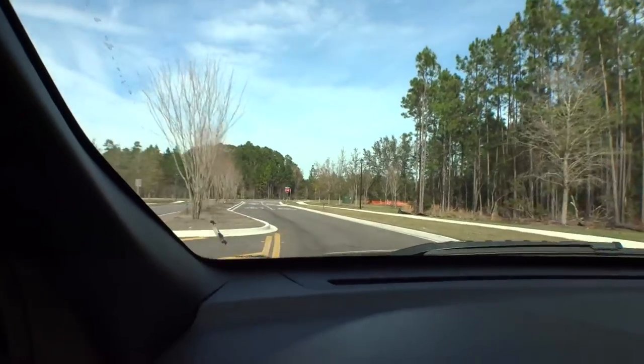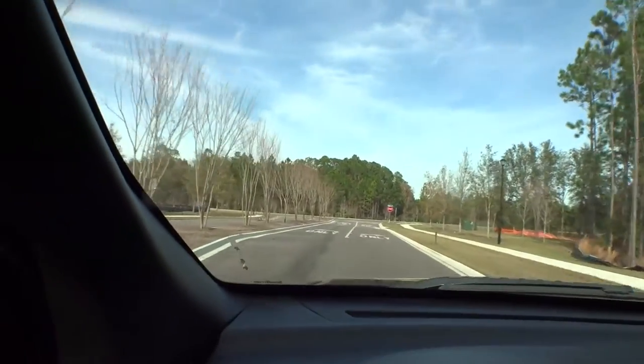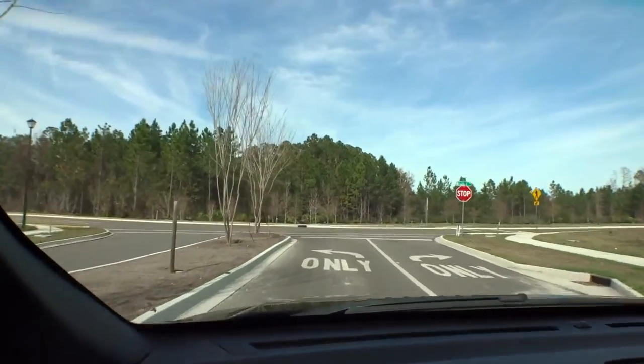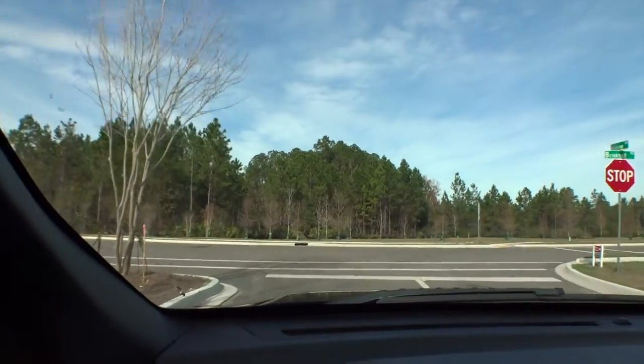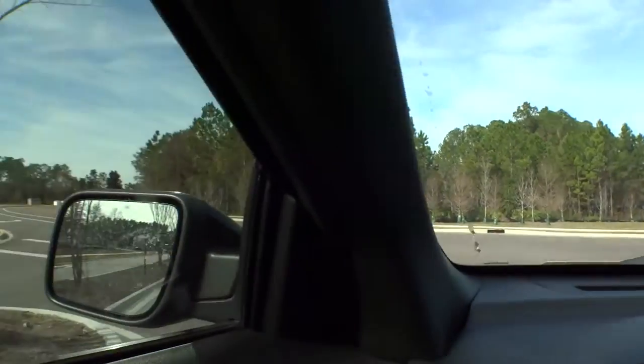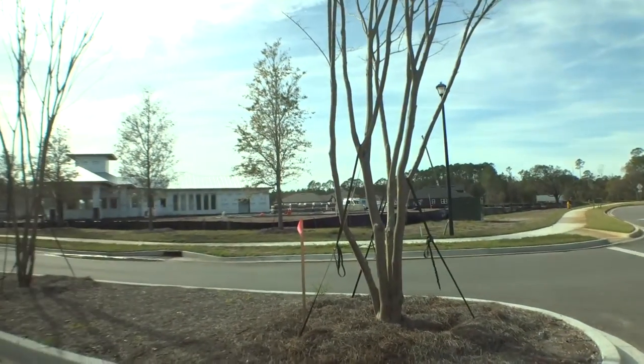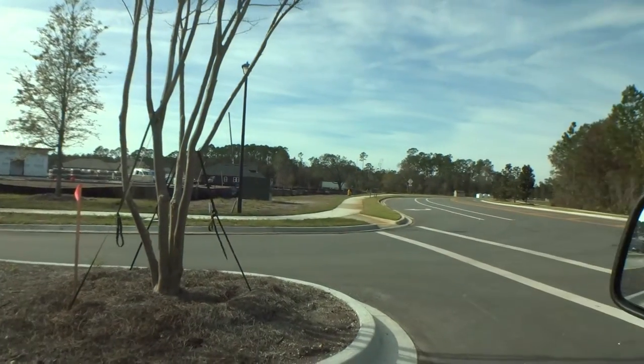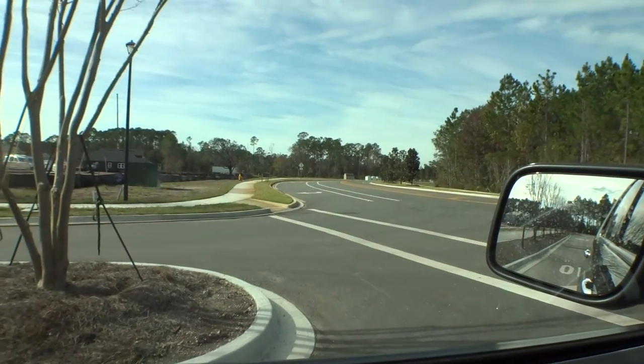This road is actually called Brinkhoff Road — it goes up and comes off of State Road 207 just up the way there. One last look at the amenity center building — they're getting that all taken care of. You guys have a fantastic day, we really appreciate it, thank you.